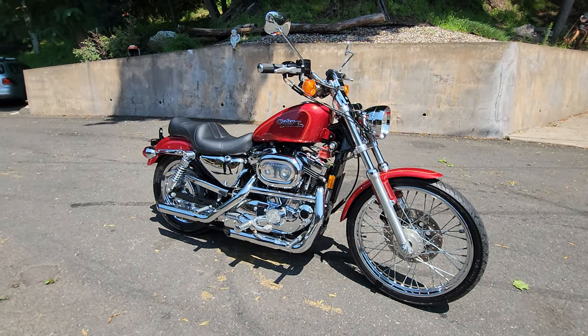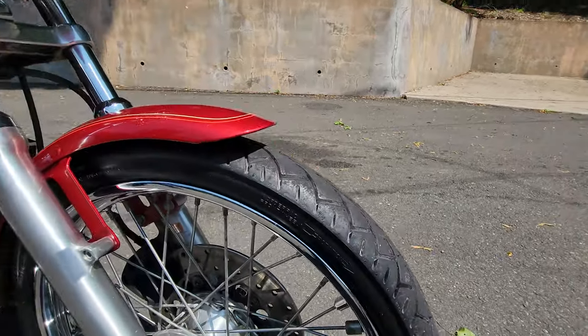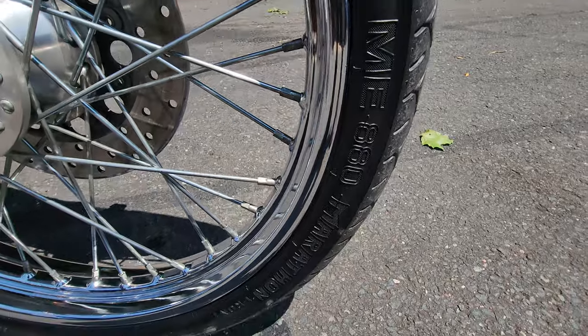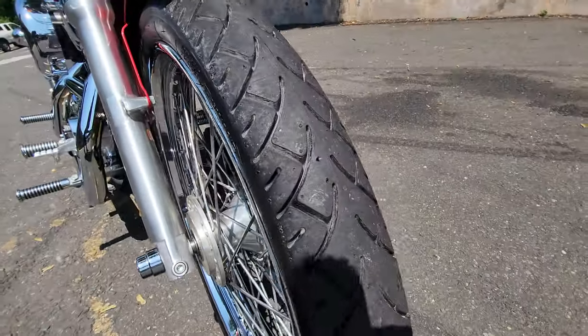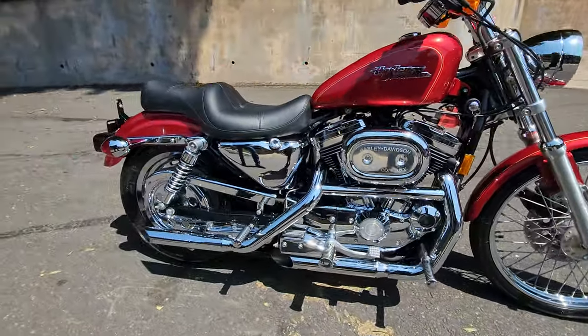We put a brand-new set of Metzler tires on it. These tires literally have less than five miles on them — top-of-the-line Metzler Harley-Davidson tires, the best you can buy. They're called the Metzler Marathon, front and rear, just mounted on the original factory rims.